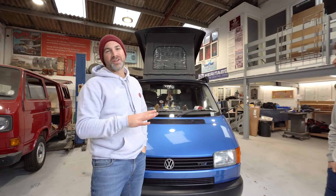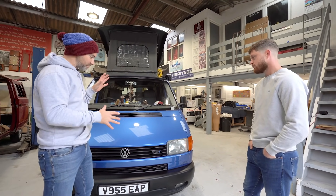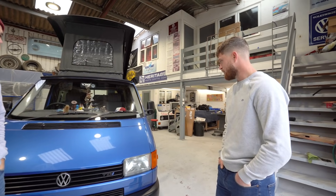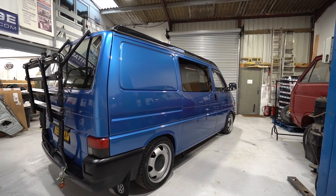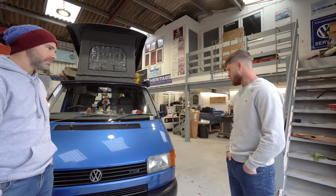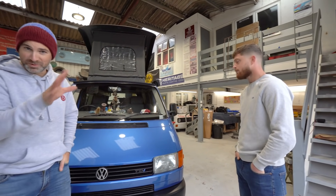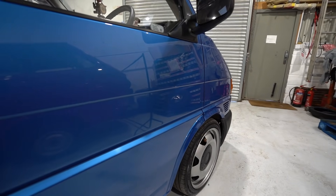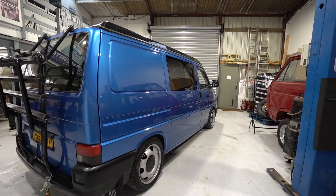The first thing that strikes you about this van is the color - it's recently been painted and it just looks absolutely gorgeous. Luckily this was the original color - it's not white. It's VW Techno Blue, a nice metallic finish. It's just recently been painted by CMS, a local company. We kept the original color and everything's now one color, which really pops when it's going down the street.